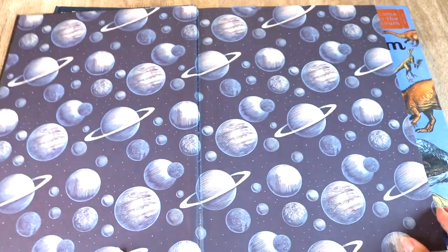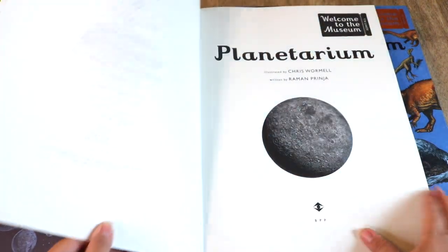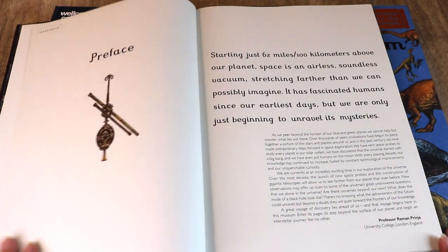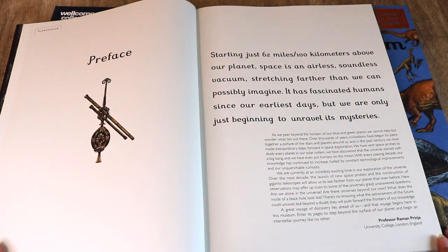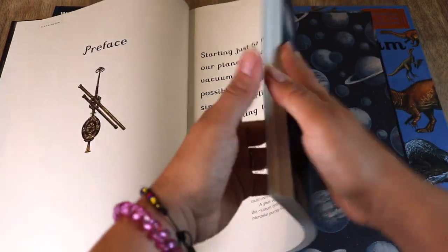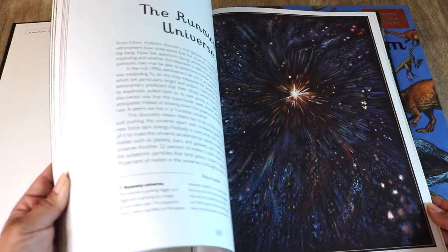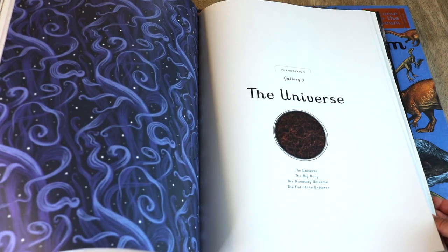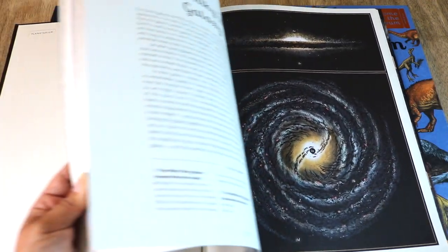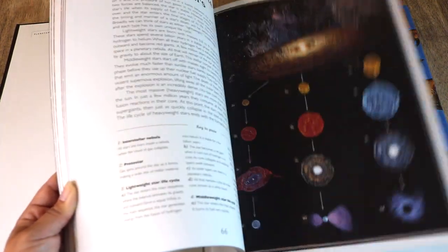Welcome to Planetarium. This book will take you on an intergalactic journey far beyond Earth's boundaries, transporting you across the solar system, through the Milky Way, and on toward the most distant galaxies. Within its galleries you will visit places where no human has ever set foot. Chapters include looking at space, the solar system, the sun, the night sky, the stars, galaxies, and the universe.